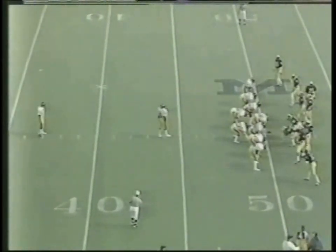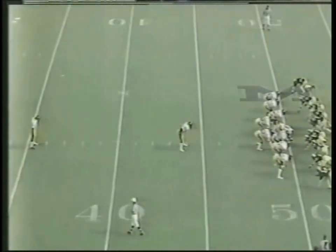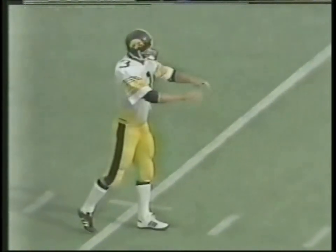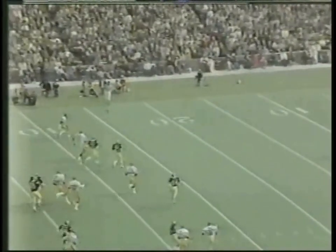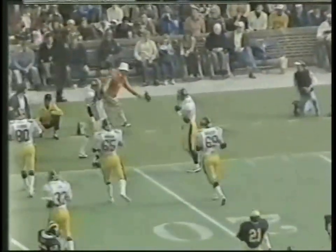Tom Nickel the freshman on the punt, stands at his 37. Back for Michigan is Tony Jackson inside his 15-yard line. There's the snap to Nickel — gets it off, almost blocked. It's a low one but it takes a lateral bounce, goes out of bounds at the 20-yard line of Michigan on a 30-yard punt.